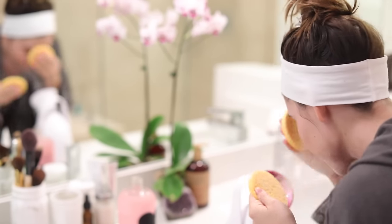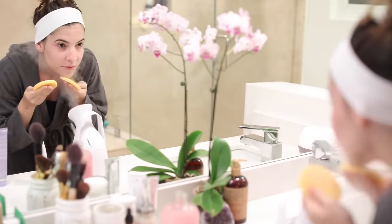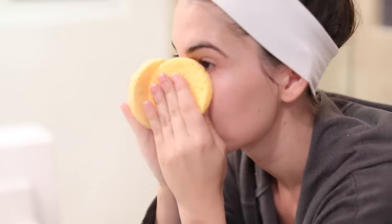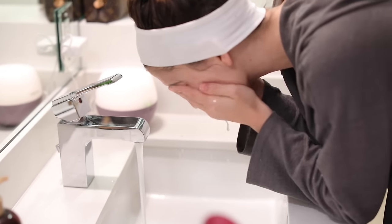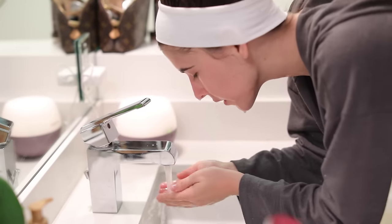The steamer is projecting steam and I'm far enough back that it's not burning my skin, but close enough that the steam is over my skin while I cleanse. When you get a professional facial, they project steam while cleansing and exfoliating. After cleansing I'll wash my face with lukewarm water, then move on to a scrub.